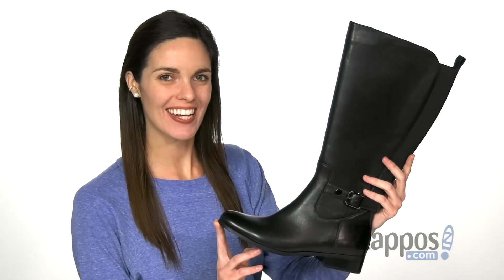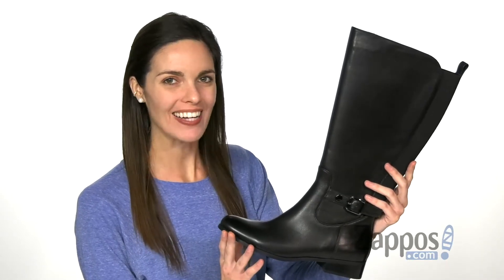Hey everyone, it's Zoe from Zappos and today we're looking at the Rita Wide Calf from Vanelli.